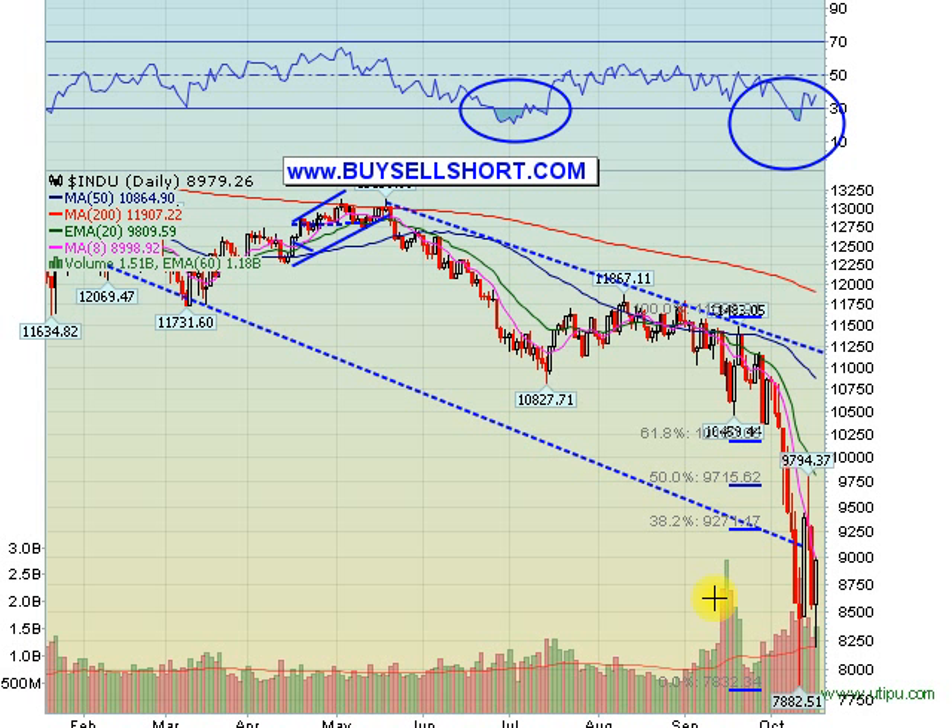Huge reversal in the market today. Yet again, looks like we tagged another nice bottom. We sent out a trading alert this morning to pick up some DIA calls and some QQQQ calls when the market was down about 300. We did the same on Friday and had huge gains. At the close, our DIA calls from the lows were up 165%. Our QQQQ calls were up about 40%. Can't argue with that.